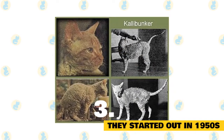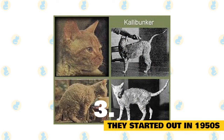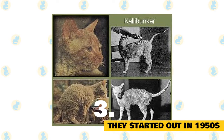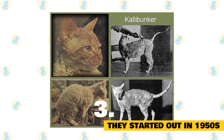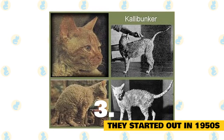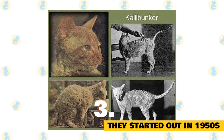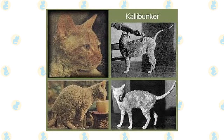The Cornish Rex's origins can be traced to Cornwall in the 1950s. What happened was that a female cat bore a litter of kittens, which happened to include one with a genetic mutation that caused it to have a rather unusual coat of fur — both very fine and very curly. The kitten's name was Callebunker, which is worth remembering because he went on to become the progenitor of the cats that make up the Cornish Rex breed in the present.